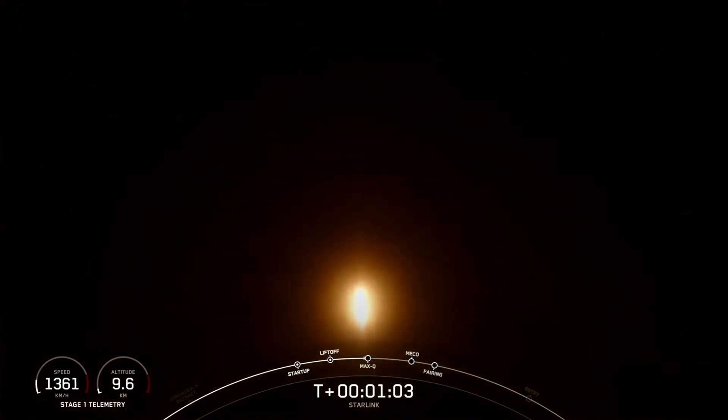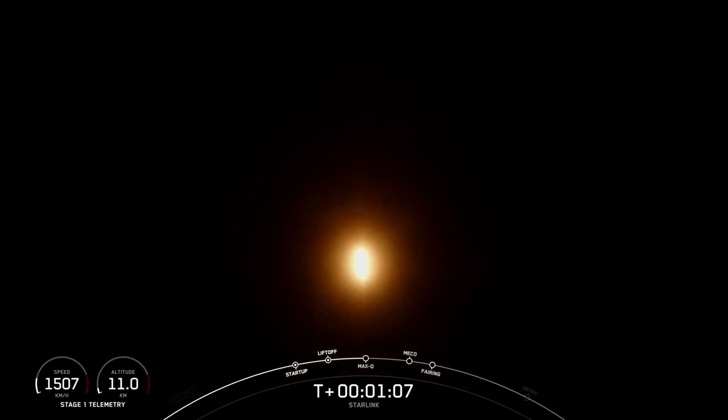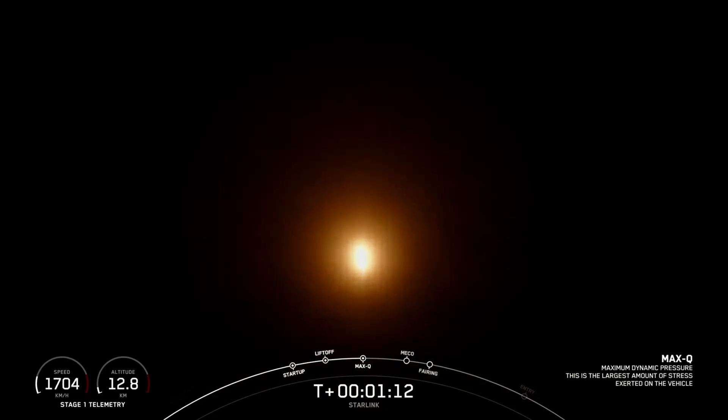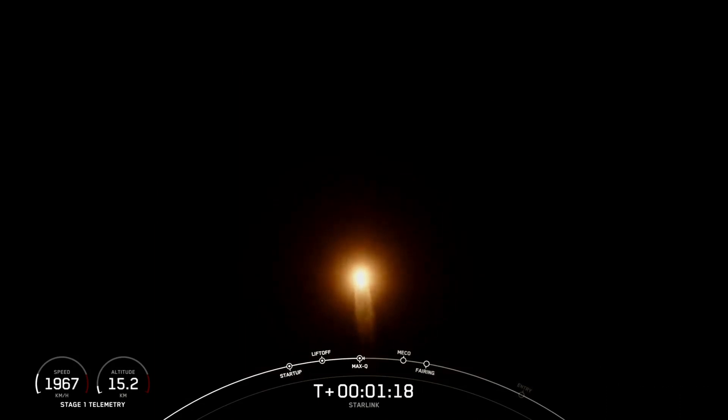Vehicle supersonic. Max-Q. And there you just heard that callout for Max-Q, which again is when the rocket experiences the largest amount of external stress.